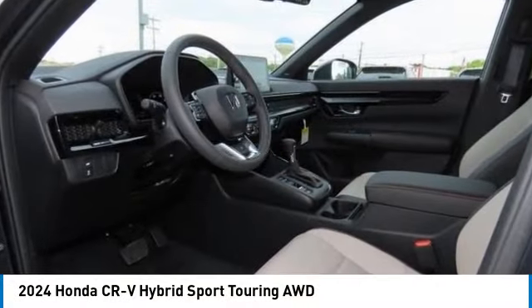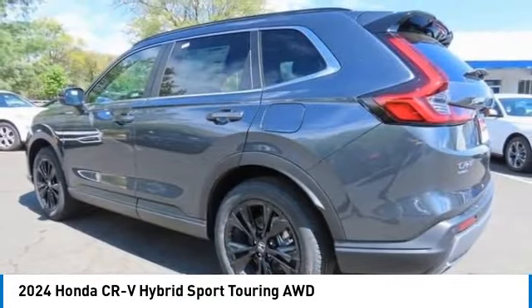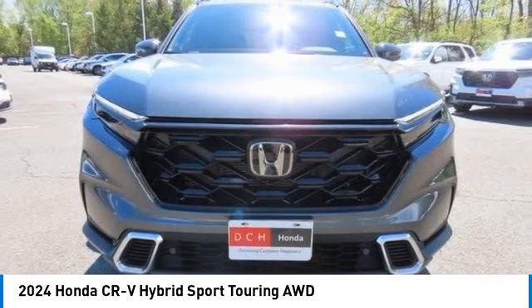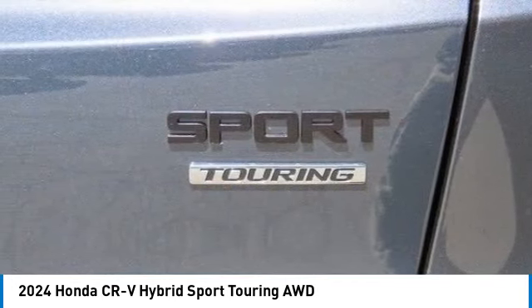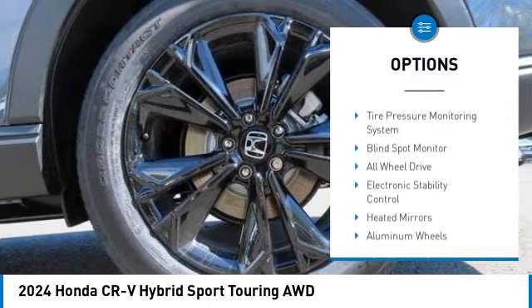Come test drive the 2024 Honda CR-V Hybrid. The Honda CR-V Hybrid offers a powertrain with plenty of energy, a cabin with plenty of room, and a ride with plenty of comfort. This is all in addition to the fact it's a hybrid vehicle and the additional efficiency that offers.